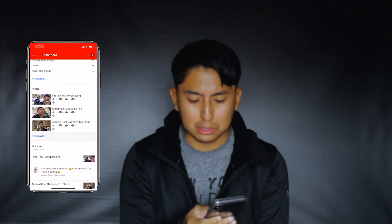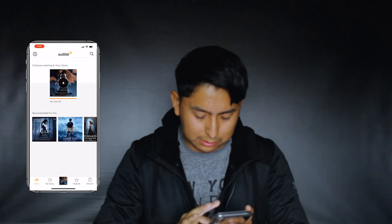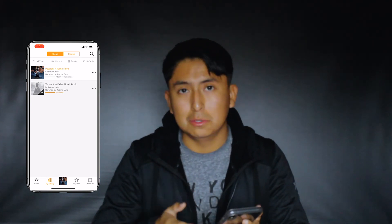Then I've got my mailbox, Bitmoji, and YouTube Studio — that's where I check how many people are watching, who commented, thumbs up, and I can reply to comments. I also have Audible for long road trips. The main books I've been listening to are from the Fallen series — I'm a huge Lauren Kate fan. And finally I have my Safari app.